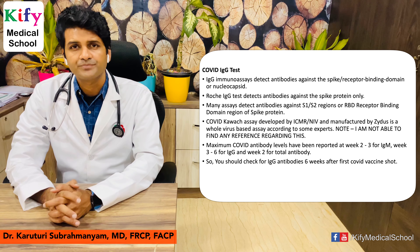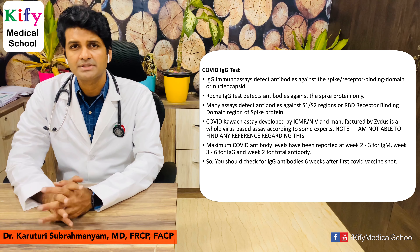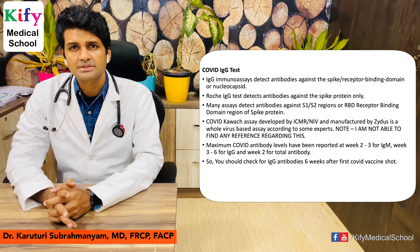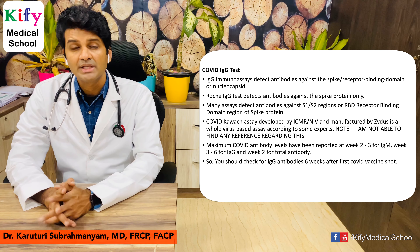The COVID coverage assay, developed by ICMR and the National Institute of Virology, Pune, and manufactured by Zydus, claims to be a whole-virus-based assay, though references for this are difficult to find. Maximum COVID antibody levels are usually detected around two to three weeks for IgM, three to six weeks for IgG, and around two weeks for total antibody tests.